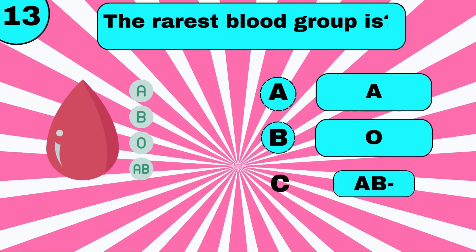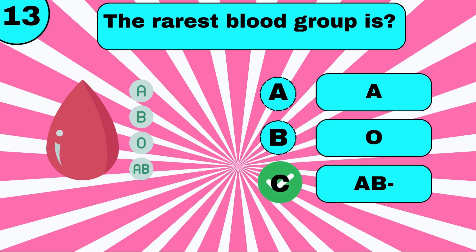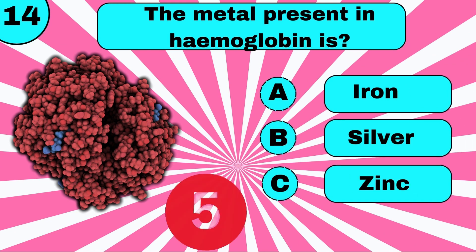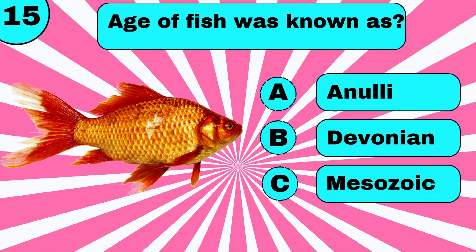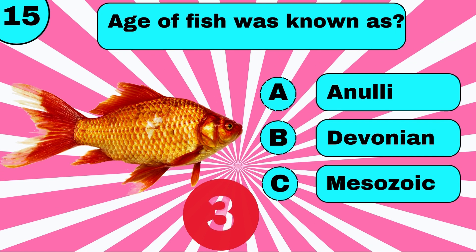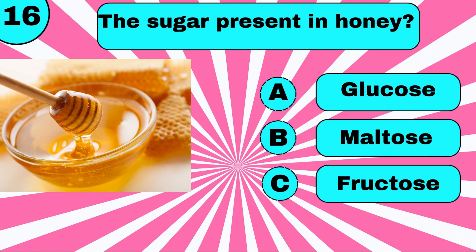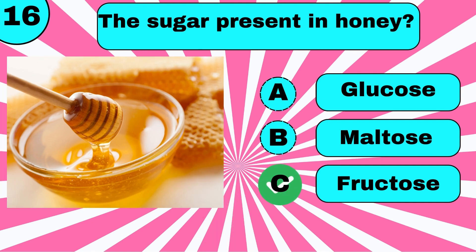The human blood pH is 7.4. The rarest blood group is also noted. The metal present in hemoglobin. The sugar present in honey is Fructose.